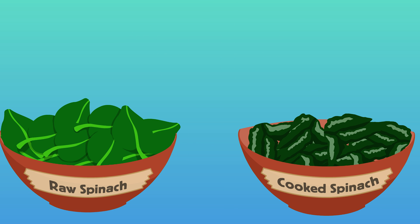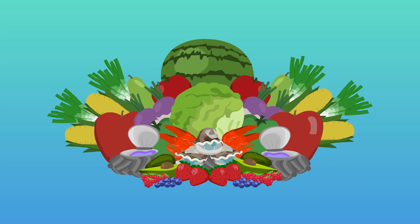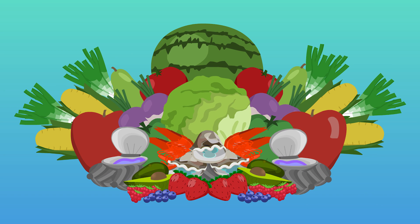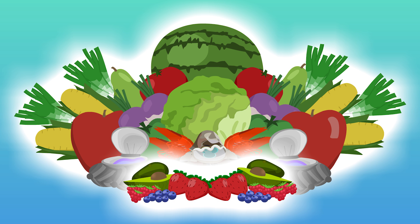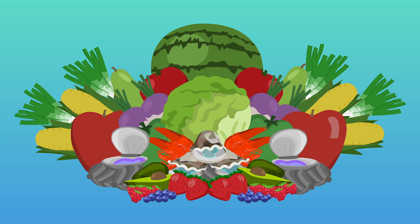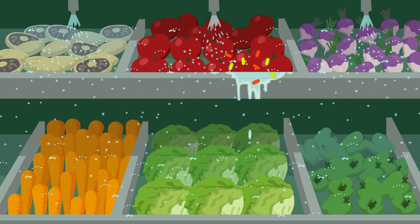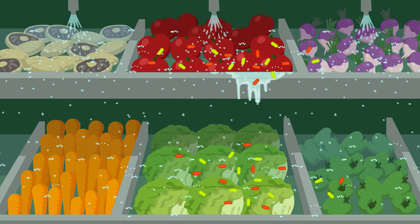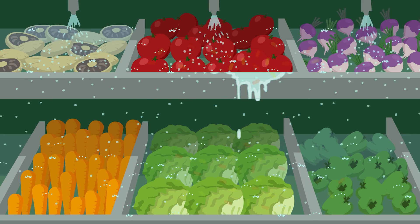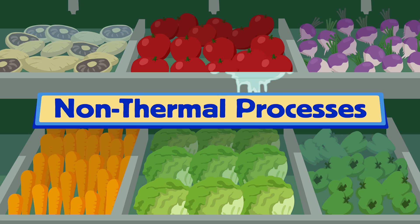Today, consumers want to enjoy high-quality, nutritious foods that also maintain a fresh appearance and taste. Meeting these consumer demands while also keeping food safe is especially important for shellfish and fresh produce, such as fruits and vegetables, since these can be consumed raw or uncooked. Without some sort of processing, even the freshest-looking foods can harbor microbes that can make people sick. Luckily, there are alternative processing techniques that can make foods safe to eat without altering their fresh quality. These are called non-thermal processes.